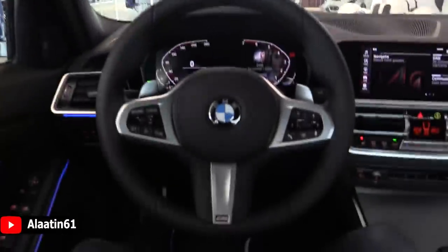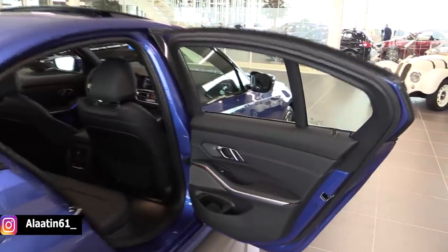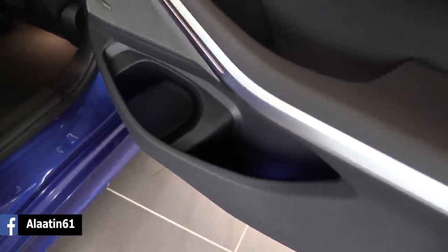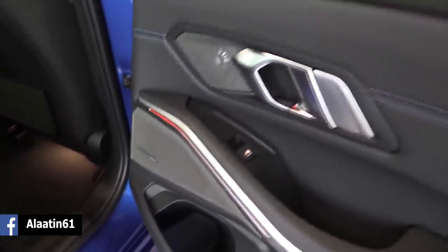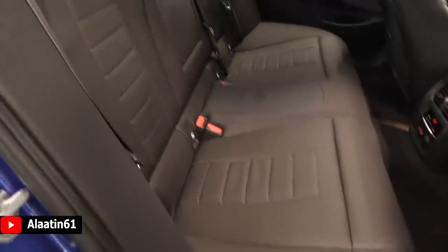There is a sunroof which is quite big, with an anthracite dark headliner and microphones. The interior space has grown and the storage areas in the back are also really good. You can see the Harman Kardon sound system speaker and the rear seats with an armrest.